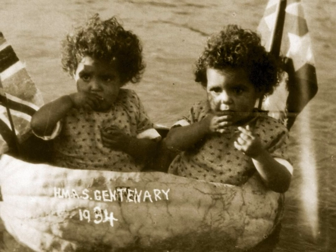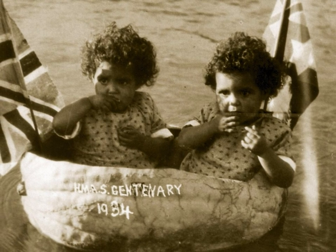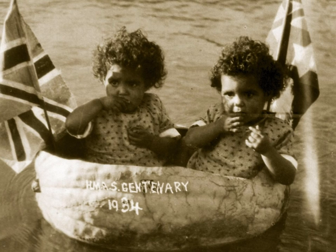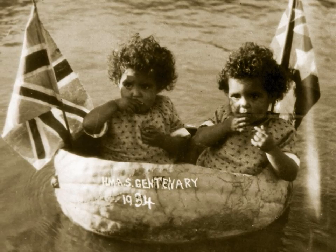Some of these big pumpkins became pumpkin boats. This one is the HMAS Centenary 1934. 1934 is the date when this photo was taken by Helena Warren. Where are these twin girls sailing to, I wonder?